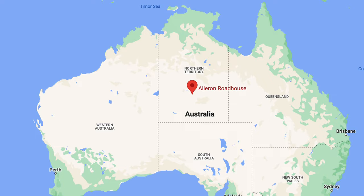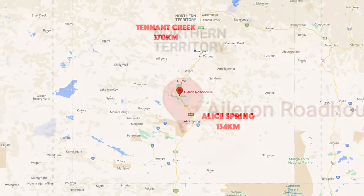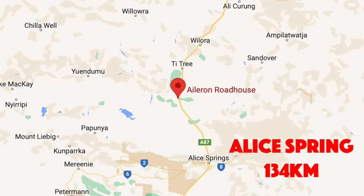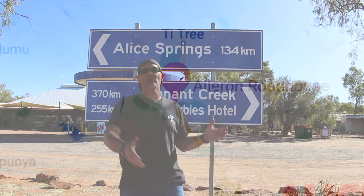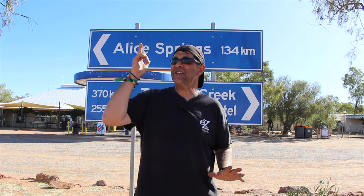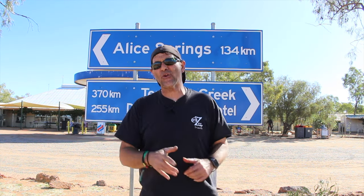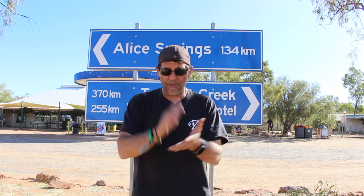Heads up - Alice Springs is 134 kilometers away. Devil's Marbles, 256. Tennant Creek, 370. It's a good little stop off between the two places. Make sure you stop - there's camels to see, bushwalks to do, Aboriginal folk art you can have a look at, a swimming pool, swings. You name it, it's got it.